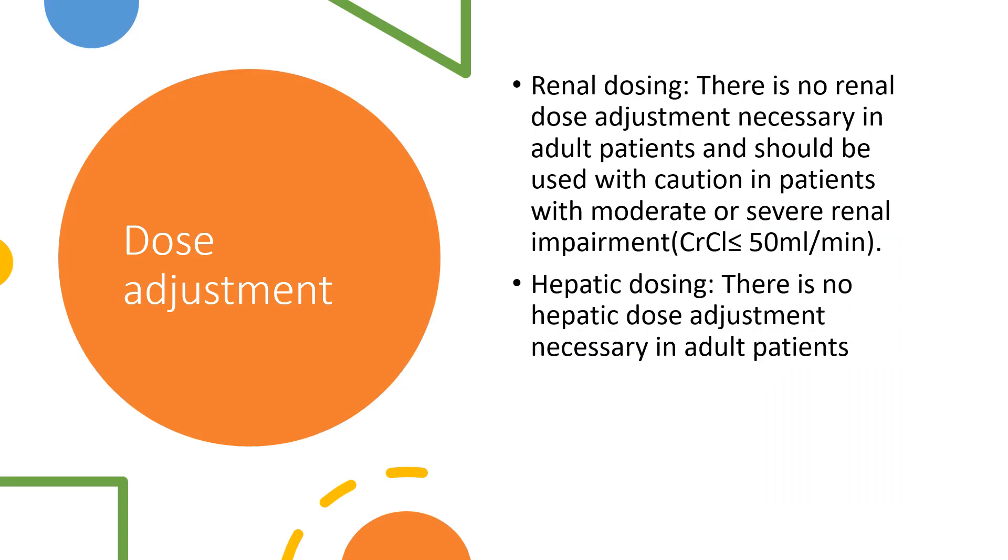A little bit about dose adjustment. There is no renal or hepatic dose adjustment necessary in adult patients. However, we should be paying attention to patients who have moderate or severe renal impairment, in which the creatinine clearance is less than 50.